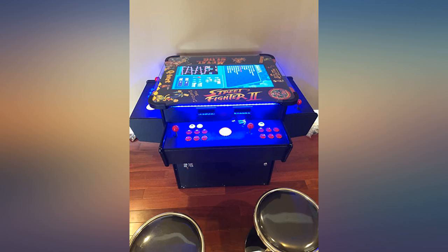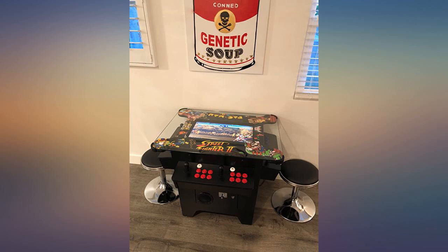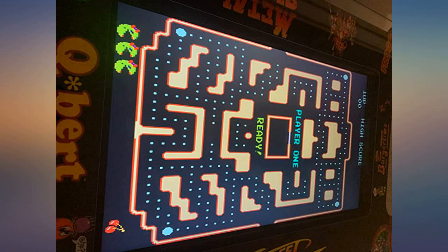The only negative is the operating manual is severely lacking. Otherwise, we're having a blast playing old school games. My kids and husband have a blast playing on it, and it is also definitely a show stopper when guests come over.